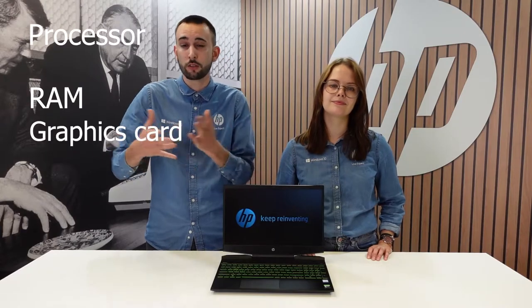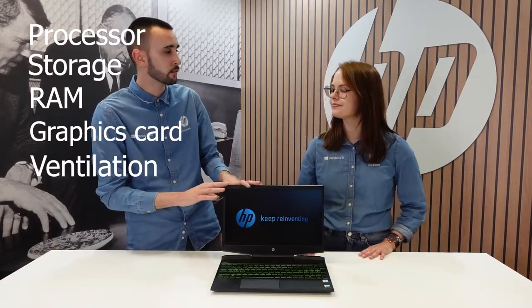When you're looking for a gaming laptop like this one, there are some key things and key points to consider, such as the processor, the RAM, the graphic cards, the storage, but also the ventilation system.